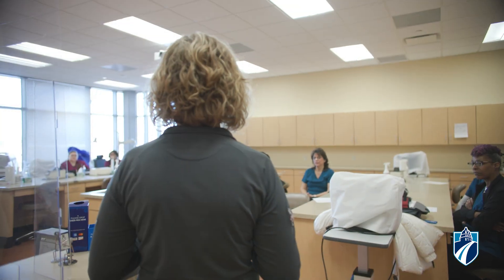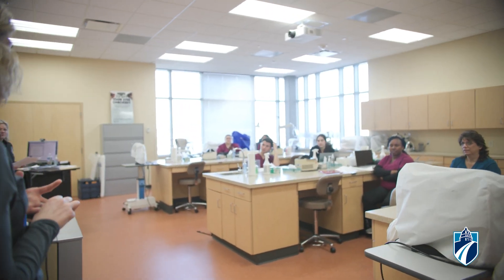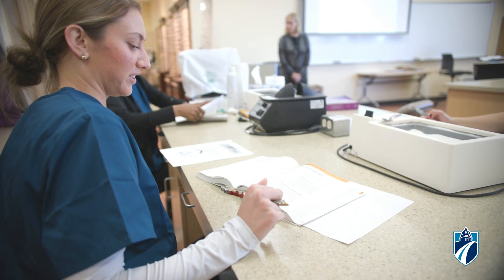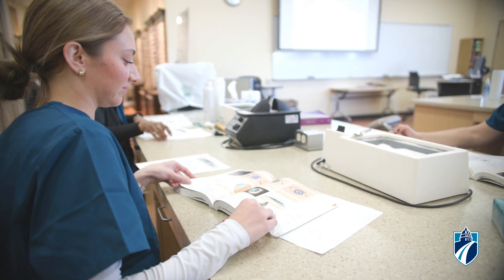I graduated from the program in 2008. I've worked my way up from getting my COA after graduation, and then a couple years later got my COT, and then moved up and got my COMT a few years ago. I love it. I'm always learning something new. I work in all different subspecialties, so I get to work in neuro-ophthalmology,